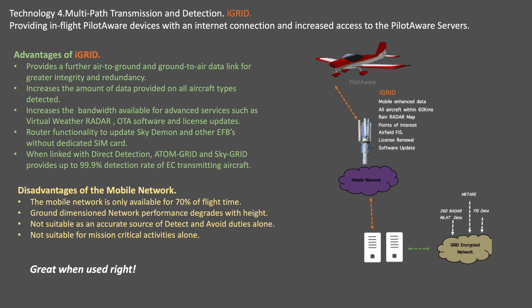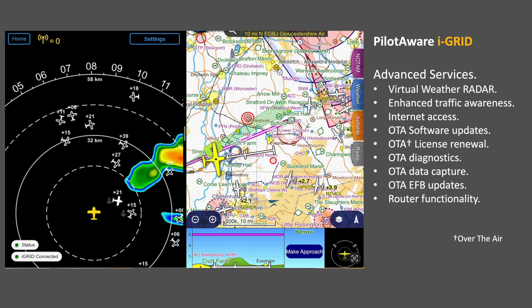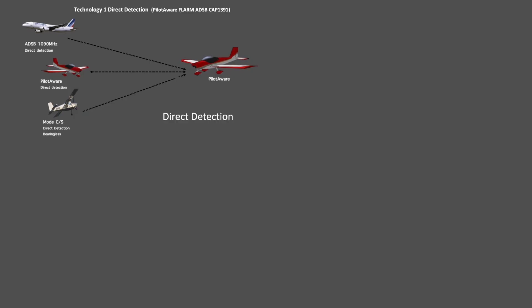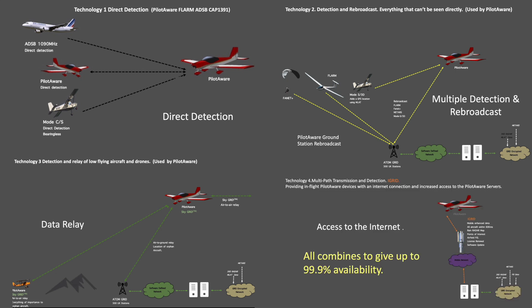However, when used with the other three technologies, iGrid completes the full picture. Here we see iGrid in action, providing live traffic data and virtual weather radar services on cockpit devices. With iGrid, pilots enjoy seamless over-the-air updates, diagnostics and integrated cockpit data, ensuring they stay informed and connected throughout the flight. PilotAware FX combines direct detection, ground rebroadcast, SkyGrid and iGrid to deliver 99% coverage of all aircraft using any electronic conspicuity system, providing unmatched visibility and situational awareness for pilots.